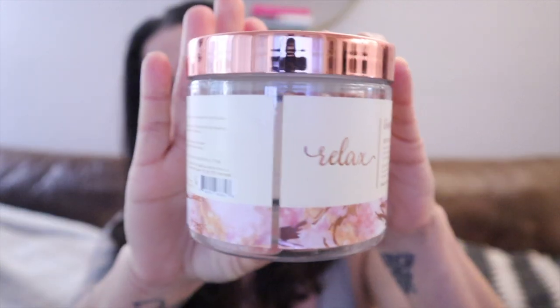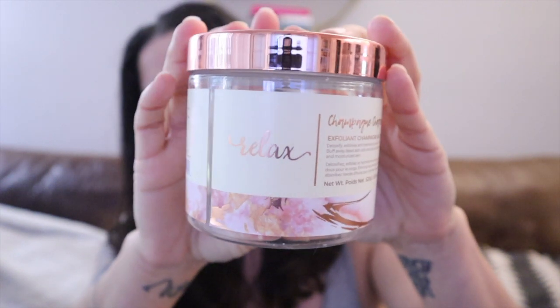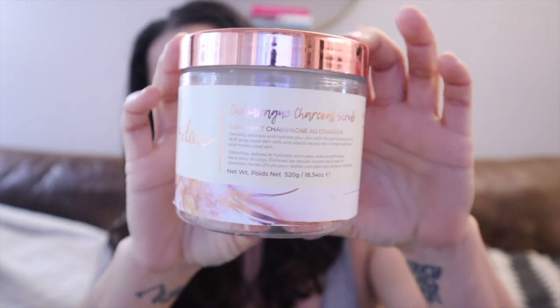Let's pick something for the body. This is a no-name brand, but it's called Relax Champagne Charcoal Scrub. Pretty sure I got this at TJ Maxx or Marshall's. It smells so good. Not everything at TJ Maxx and Marshall's smells good either — so that's why it's at TJ Maxx and Marshall's.